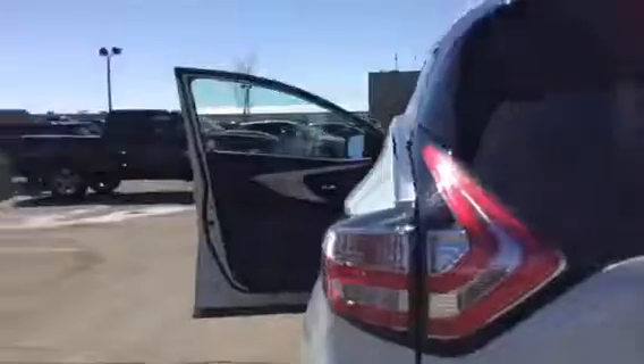Coming to the trunk, this vehicle does come with a power liftgate as well, giving you extra convenience especially when your hands are full. Very nice trunk space — lots of room for you and your family.